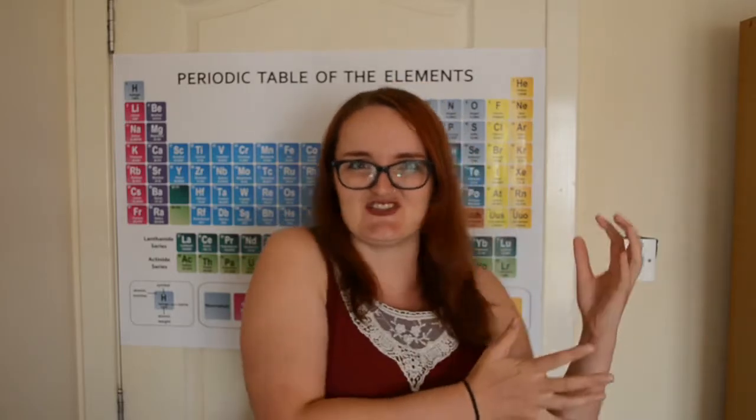Welcome to Science with Steph, the show where I think way too much about the world around us and then share the best bits with you guys. I don't know about you, but The Incredibles is in my top 3 Pixar films of all time. It's solid gold from start to finish, and one of the coolest things about it is all the cool spy tech and gadgetry.